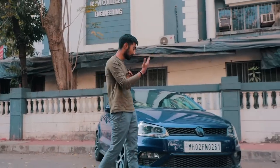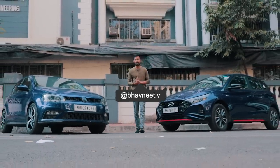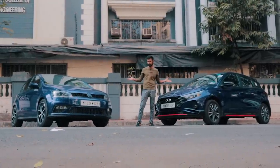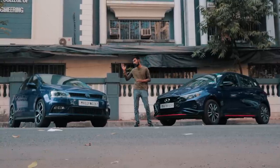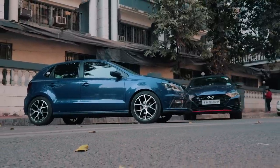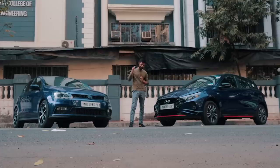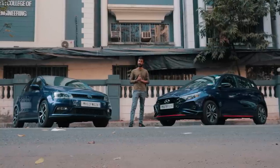I know a lot of you have really been waiting for this video, and by reading the title and clicking on this video, I'm pretty sure that you have your heart set on either one of these cars. Today is the battle of the sporty hatchback — the legendary Volkswagen Polo versus the new kid on the block, the Hyundai i20 N-Line.